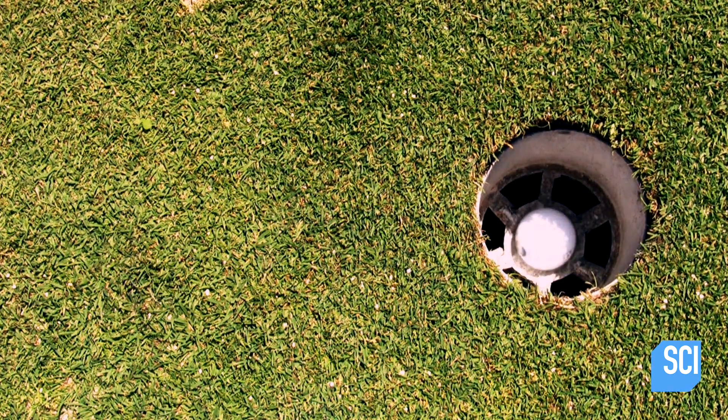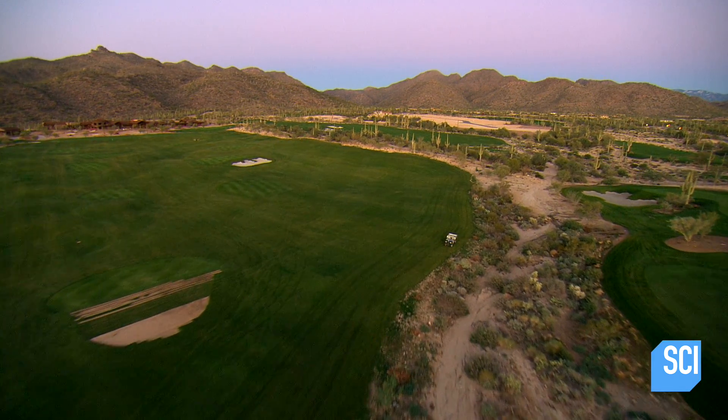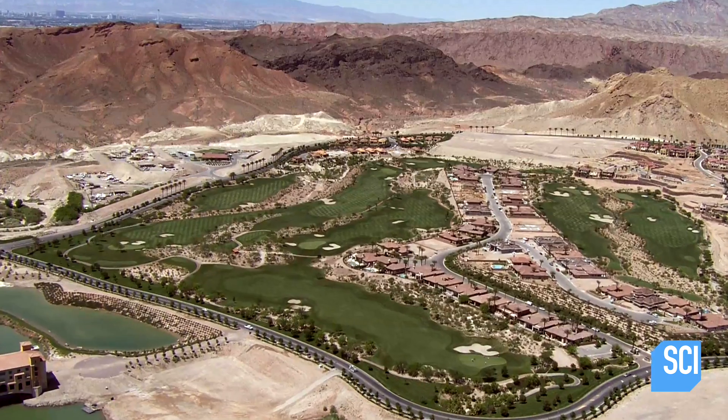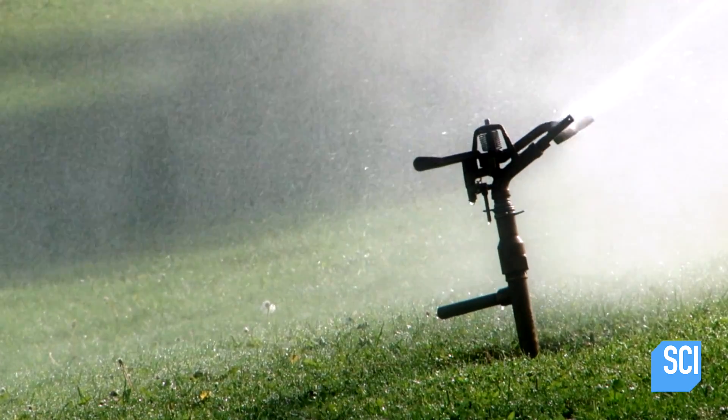On a desert golf course, you'd probably have about 20 to 30 miles of irrigation pipe under the ground. You need high-tech pumping systems to make sure the exact amount of water is delivered. The deserts of California, Nevada, and Dubai have all been transformed into lush golf courses by sophisticated water management systems.